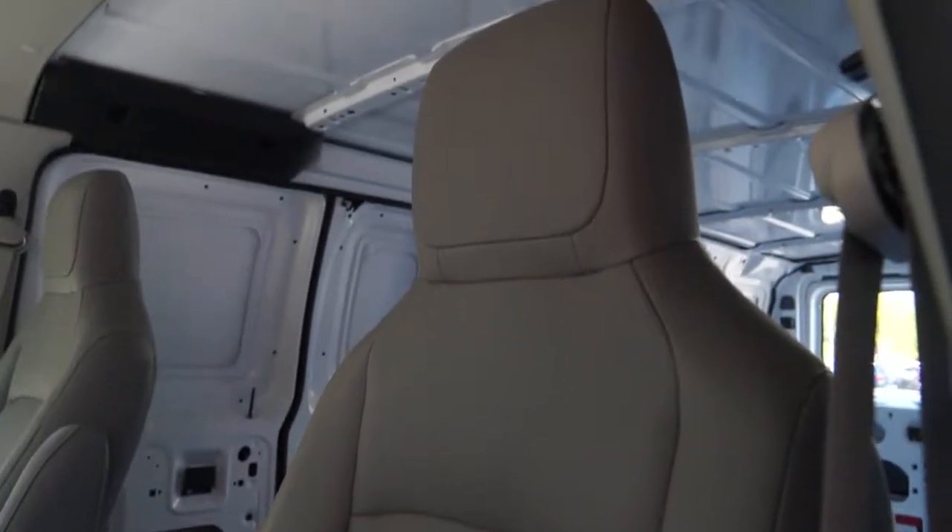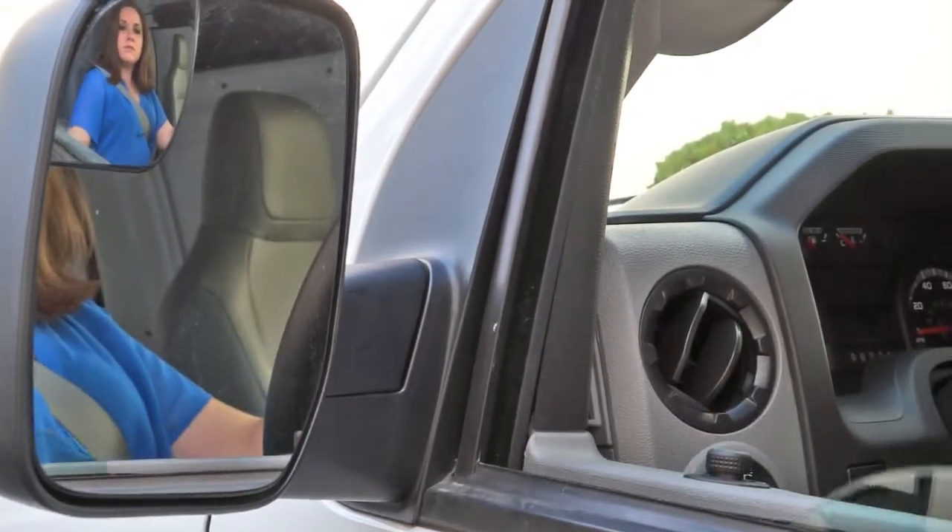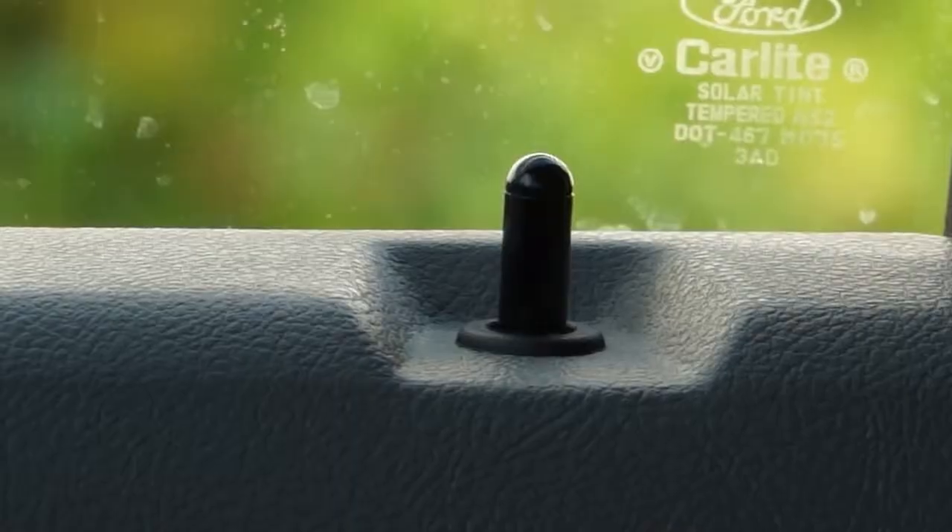Checking out the front seats, bucket seating comes standard while dual cloth captain's chairs are optional. Some other optional comfort features include cruise control and the power group, which gives you power mirrors, windows, locks, and remote keyless entry.